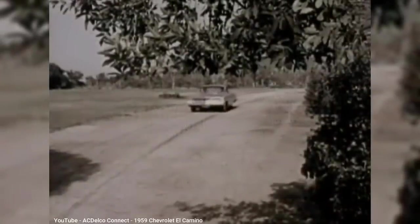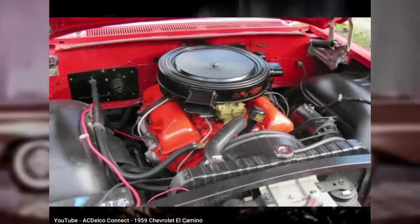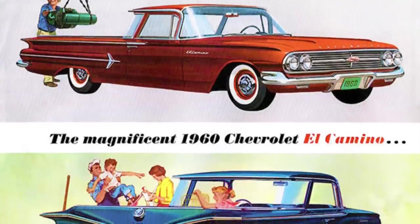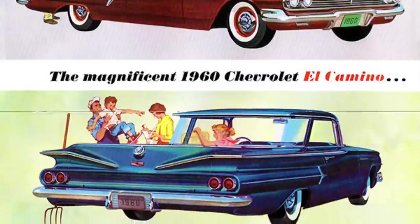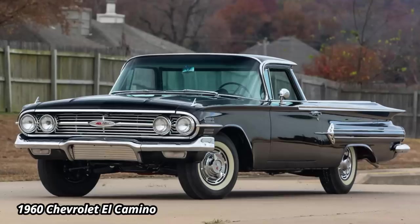Engine options were an inline six-cylinder as base, or two V8s, the strongest being a 5.7-liter that made 335 horsepower. Although the '59 El Camino sold better than the Ranchero, sales dropped by over 50% for 1960, dropping it behind the Ranchero. As a result, GM decided to pull the plug early, so there was no '61 model.